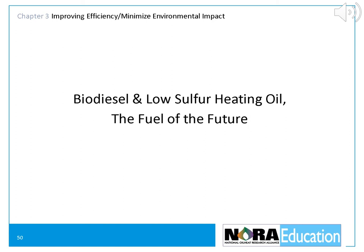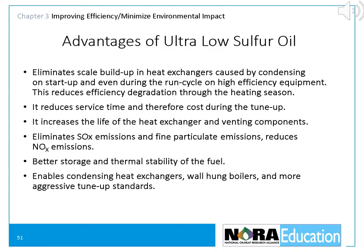The ultimate solution for improving oil heat's environmental impact is the use of biodiesel and low sulfur heating oil — definitely the combination of the two is the fuel of the future. The advantages of ultra-low sulfur fuel are much cleaner heat exchanger surfaces that allow better heat transfer and greater efficiency, resulting in reduced service costs through less frequent vacuum cleaning. It lowers air pollution emissions including sulfur oxides, nitrogen oxides, and fine particulates. It also improves fuel stability and dramatically lowers the environmental impact of the fuel.